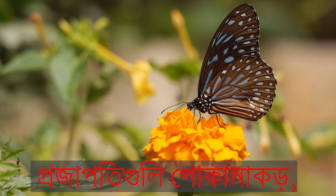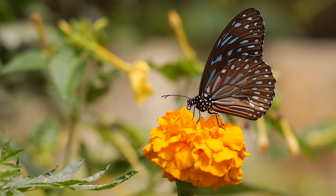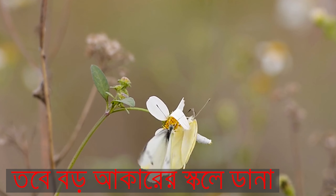Butterflies are insects, but large scaly wings set them apart.